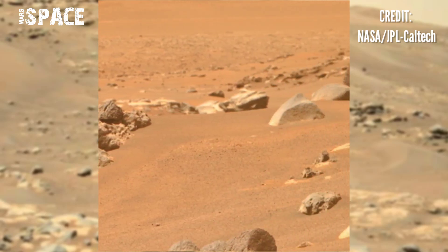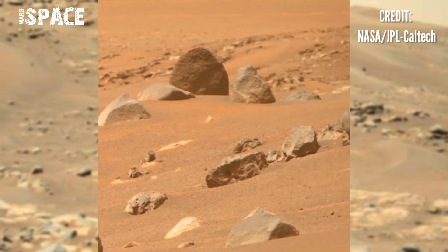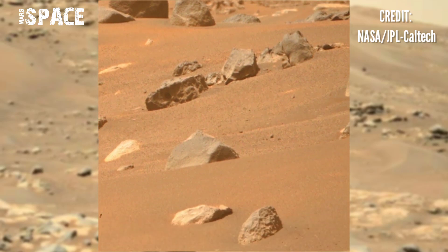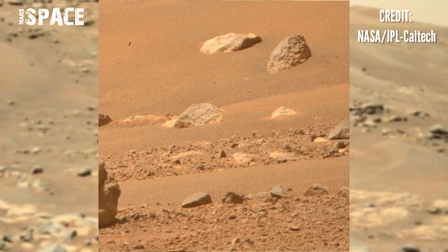NASA's Mars rover captured these stunning video footages of Mars' surface. Here is the latest video of Mars from NASA's Mars Perseverance rover, using its Mastcam-Z camera.